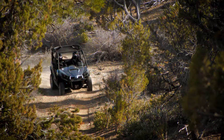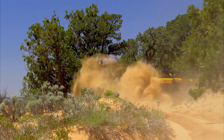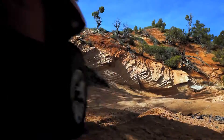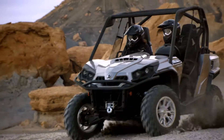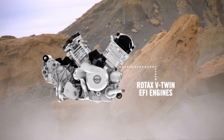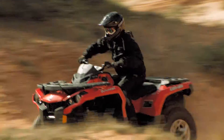Can-Am ATVs and side-by-sides offer best-in-class horsepower and power-to-weight while delivering superior fuel efficiency. They offer precise, manageable power in all types of terrain. From the Rotax 400 to the 1000, these liquid-cooled, electronically fuel-injected engines give Can-Am ATVs and side-by-sides the precise power for every rider's needs.